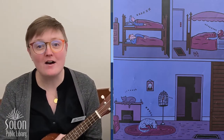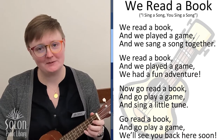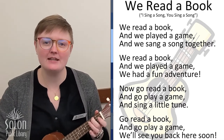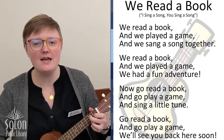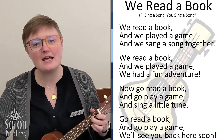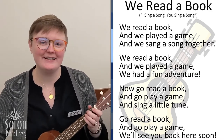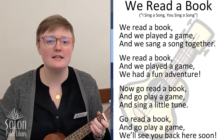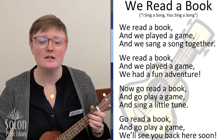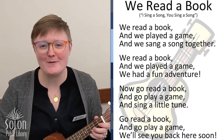Thanks for joining us for those fun books, game, and songs. But now it's time for our goodbye song. We read a book and we played a game and we sang a song together. We had a fun adventure. Now go read a book and go play a game and sing a little tune. We'll see you back here soon. See you next time, friends! Bye bye!